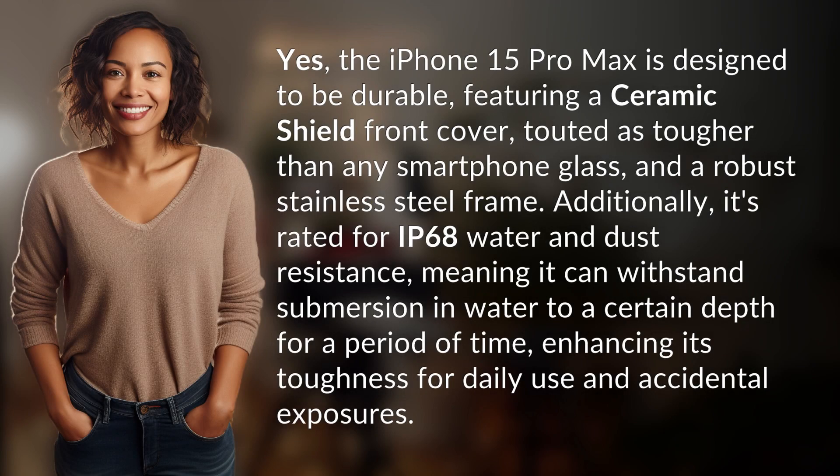Yes, the iPhone 15 Pro Max is designed to be durable, featuring a ceramic shield front cover, touted as tougher than any smartphone glass, and a robust stainless steel frame. Additionally, it's rated for IP68 water and dust resistance, meaning it can withstand submersion in water to a certain depth for a period of time, enhancing its toughness for daily use and accidental exposures.